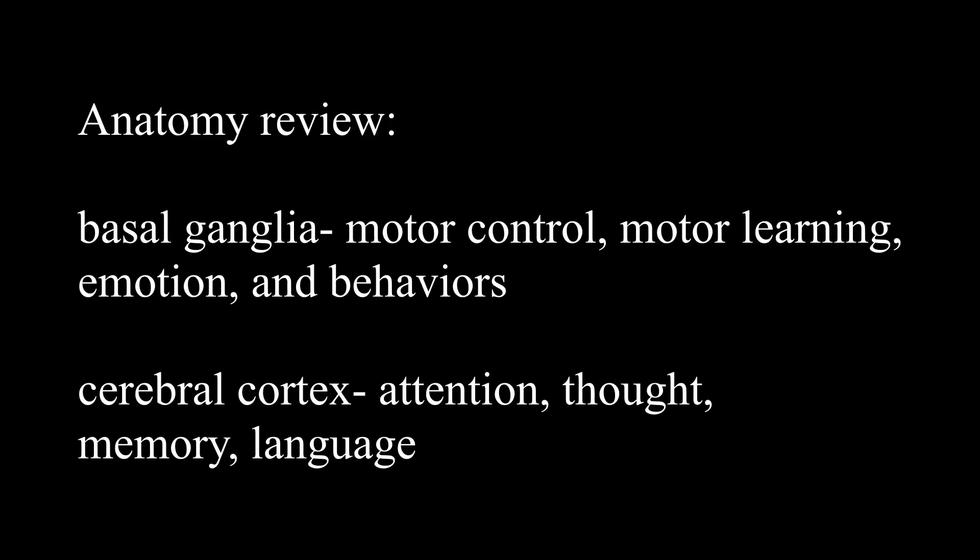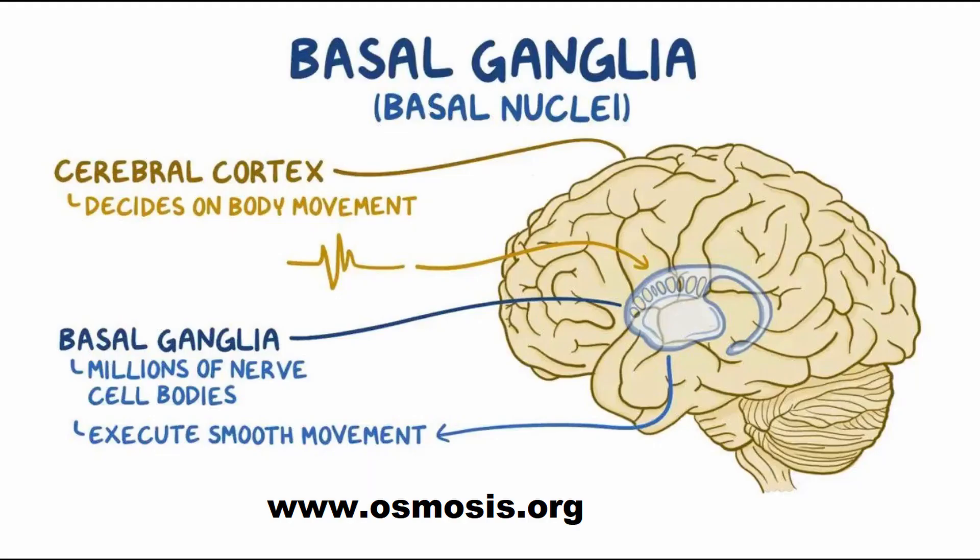Before we dive into the symptoms, let's go over our anatomy. The impacted areas of the brain with Huntington's disease are in the basal ganglia and the cerebral cortex. As some of you might already know, these two areas of the brain work very closely together. Our basal ganglia is in charge of our motor control, motor learning, emotion, and behaviors, and our cerebral cortex is in charge of attention, thought, memory, and language.